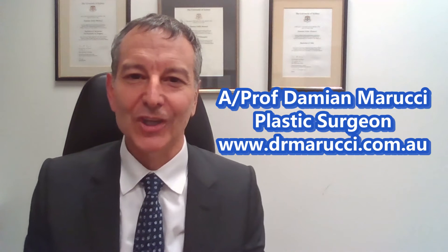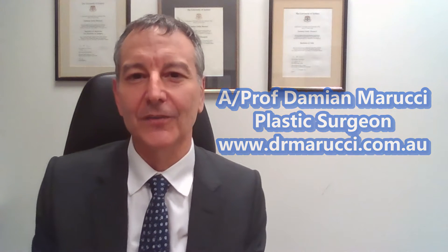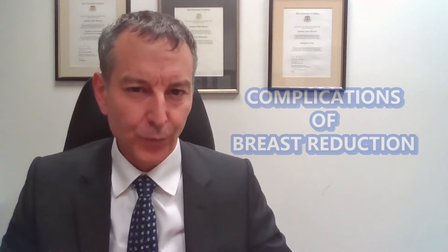Hi, my name is Damian Morici. I'm a plastic and reconstructive surgeon in Sydney and today I'd like to talk about potential complications of breast reduction surgery.